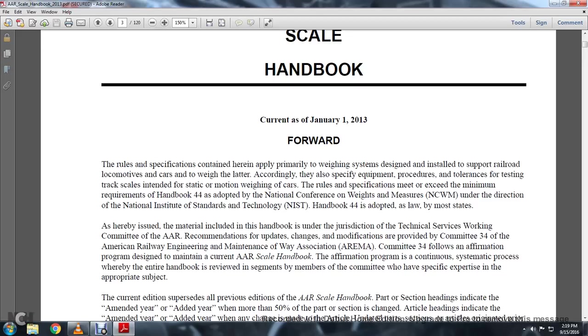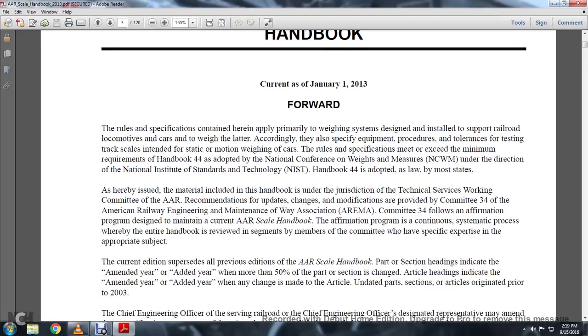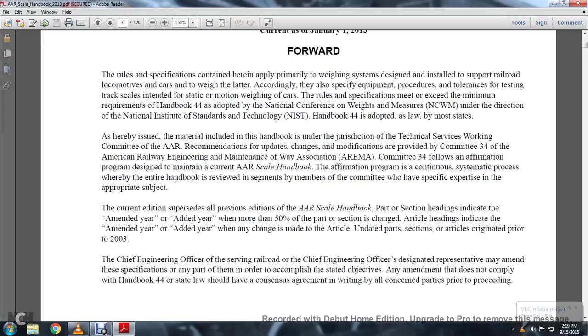The affirmation program continues a systematic process whereby the entire handbook is reviewed. The current edition supersedes all previous editions of the AAR Scale Handbook. Parts and section headings are indicated with an amended year or added year when more than 50% of the part or section is changed. Articles are indicated with an amended year or added year when any changes are made. Articles originated prior to 2003.